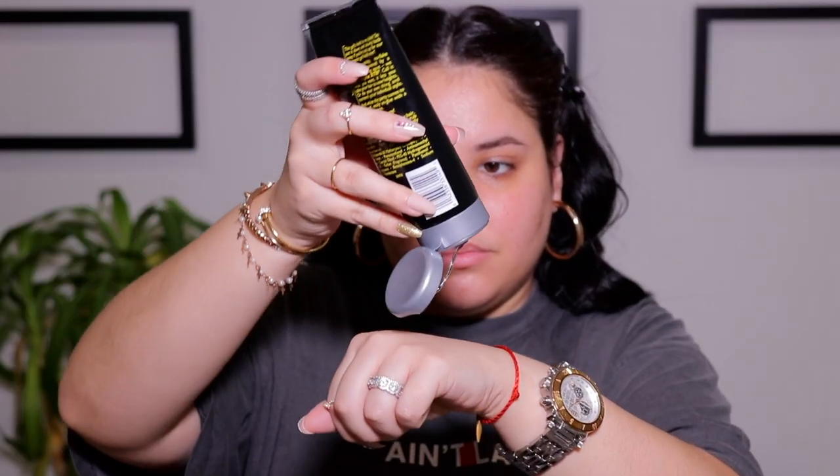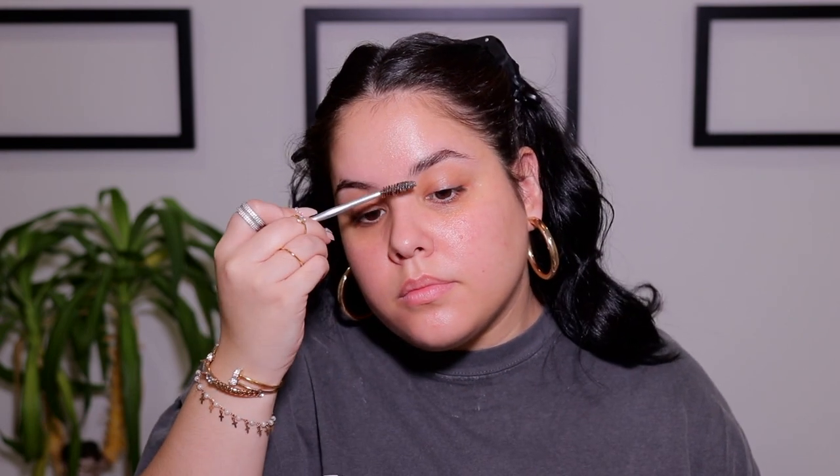Alright, beautiful people, let's get ready to glam! We're going to start by taking some hair gel and running it through our brows. This is a little technique I learned off TikTok and Instagram to get that soap-brow fluffy look, and I've been obsessed with it. It's so affordable.